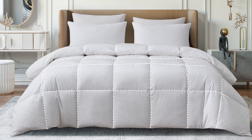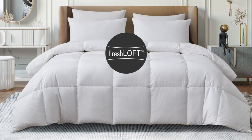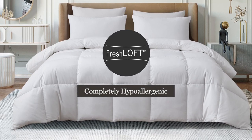The end-to-end sewn-through box construction prevents the fill from shifting, and our Fresh Loft technology makes it completely hypoallergenic.